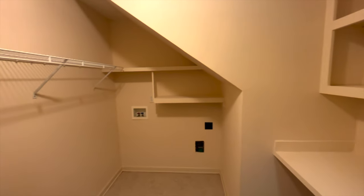Off the kitchen is this oversized laundry room. And you're greeted with a spacious two-car garage.